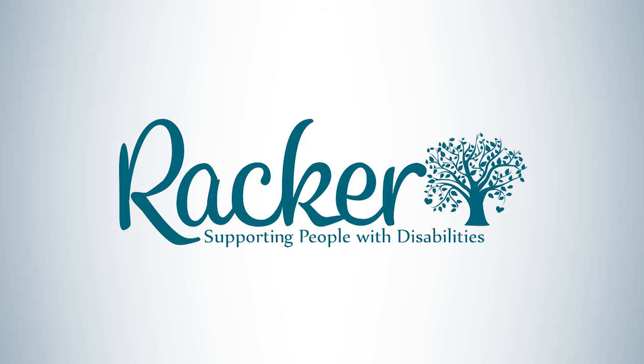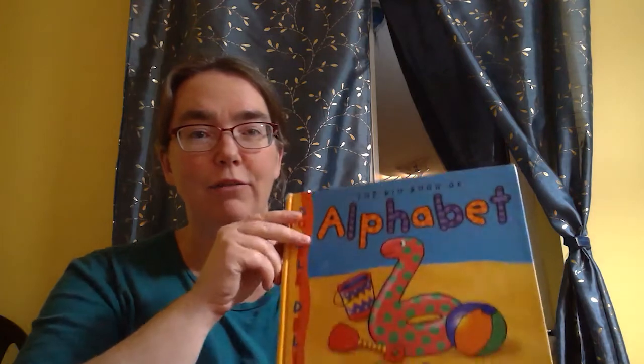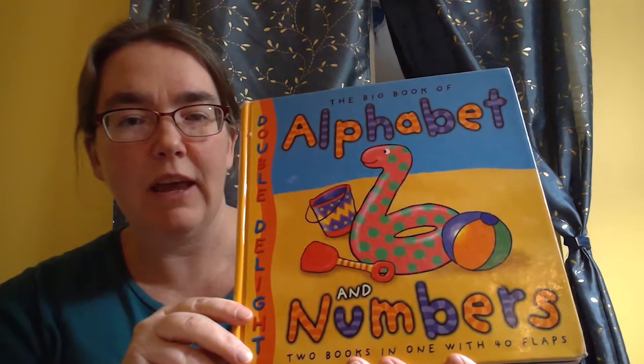Hi families, it's Katie here from the Penguin Room, and today I'm going to read a book I really love called Alphabet and Numbers. Wait till you see — I think you'll like it too.